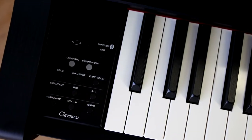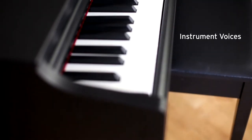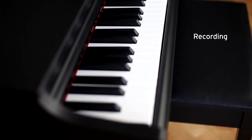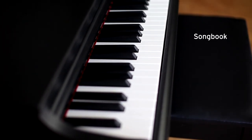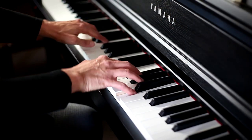An intuitive LCD screen allows for quick access to all functions, including instrument voices, transposing, metronome, recording, lessons, songbook, and dual split voices. Customize your piano experience with easy adjustments to your piano settings to create your personal sound.